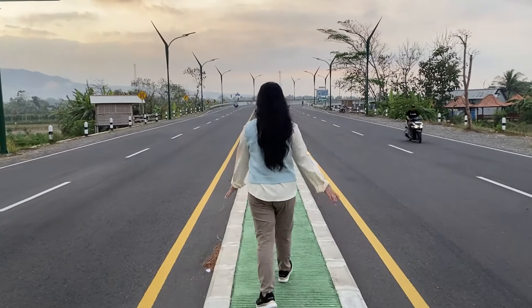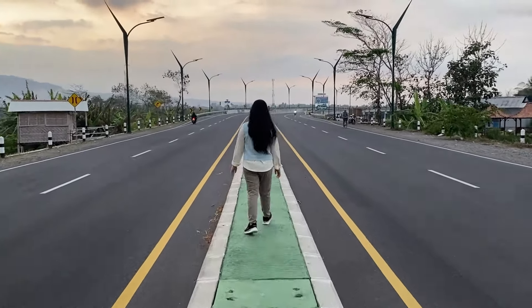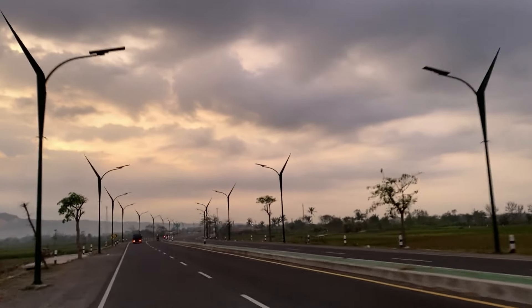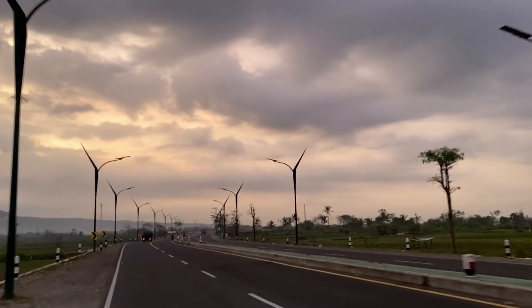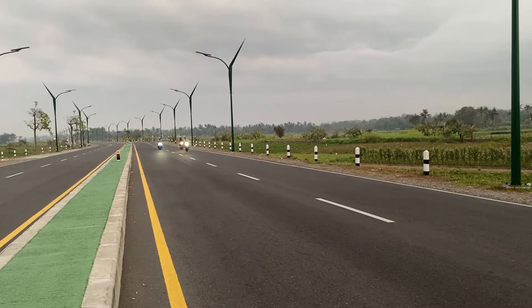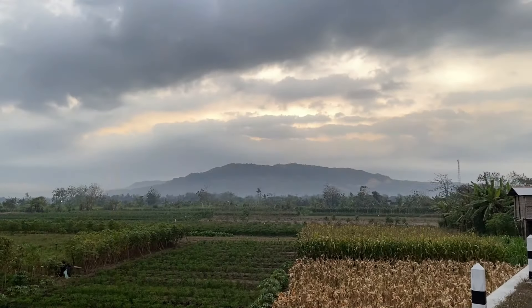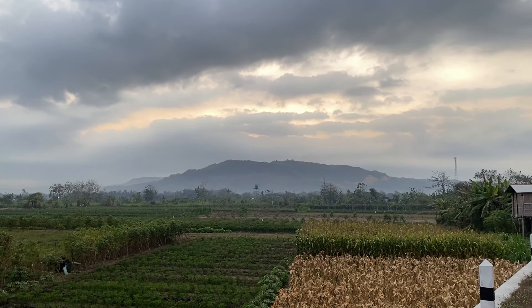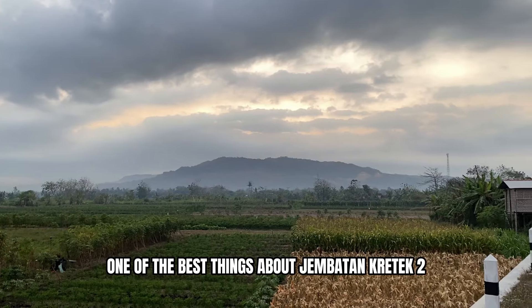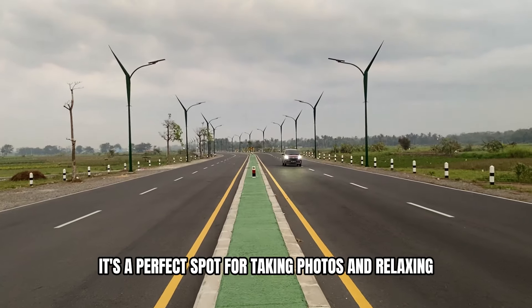Come on, let's go! One of the best things about Japatan Grande Tour is the breathtaking views it offers. It's a perfect spot for taking photos and relaxing.